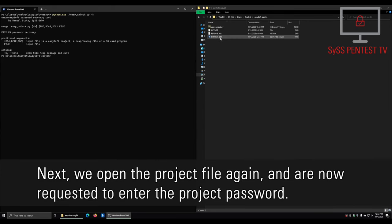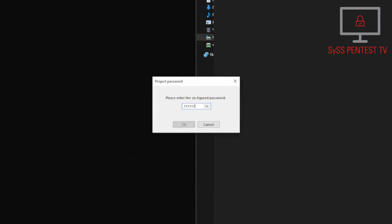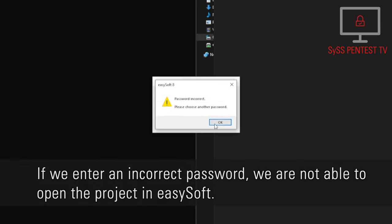Next, we open the project file again and are now requested to enter the project password. If we enter an incorrect password, we are not able to open the project in EASY-Soft.